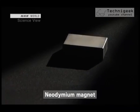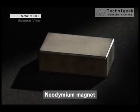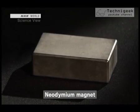The neodymium magnet was invented by a Japanese researcher in 1983, and its strength took the world by surprise. I just saw the demonstration, but could you explain why it's so powerful? I'll use this to explain.